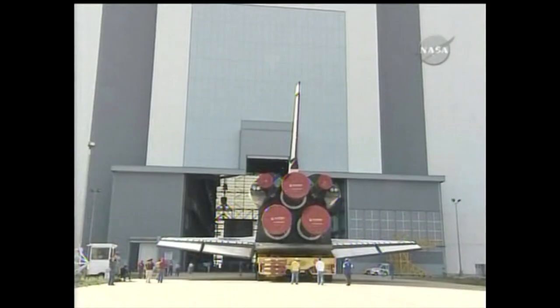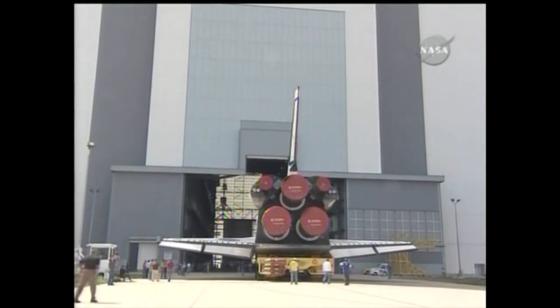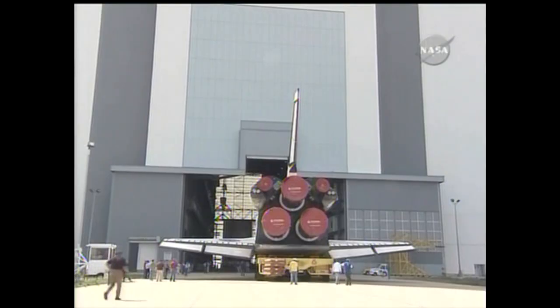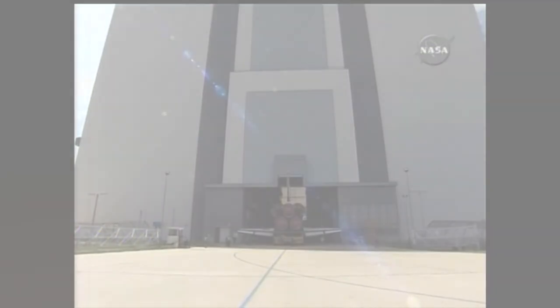Today, she was rolled out of that Orbiter Processing Facility, and you see now as she is entering into the Vehicle Assembly Building for mating to the external tank and the boosters for her STS-132 mission in May.